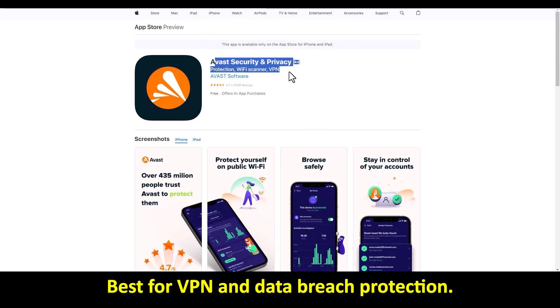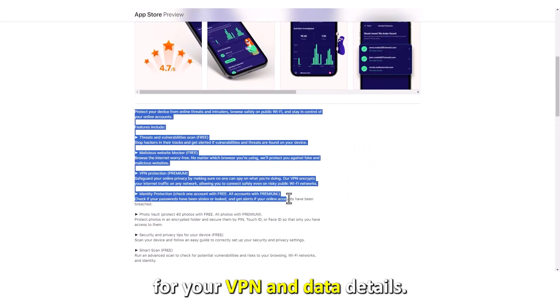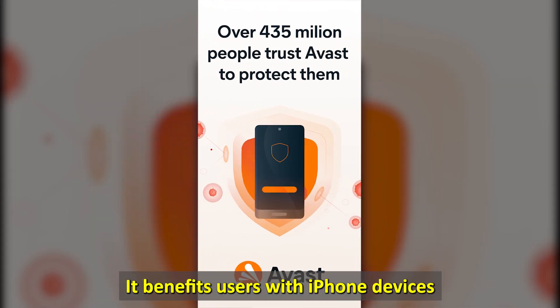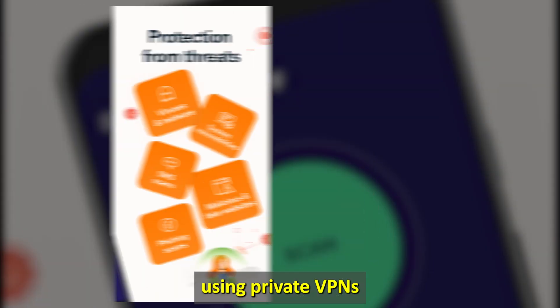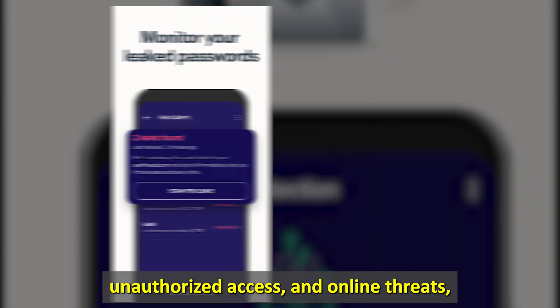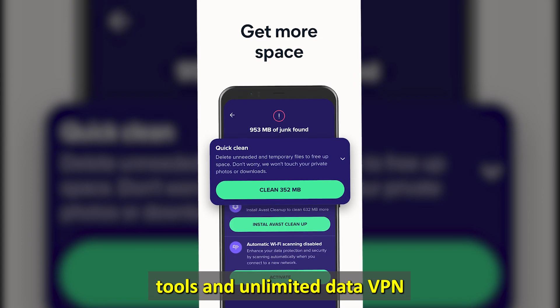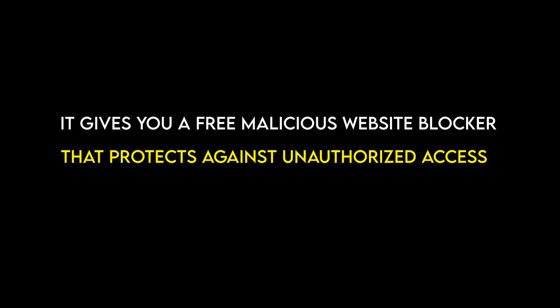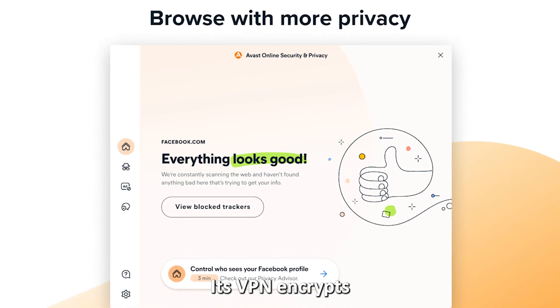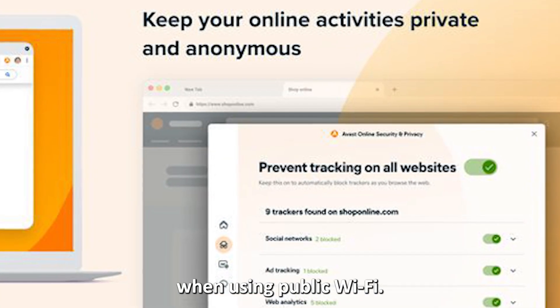Avast Security and Privacy — best for VPN and data breach protection. The Avast app gives top-tier protection for your VPN and data details. It benefits users with iPhone devices using private VPNs to access online websites by protecting against data breaches, unauthorized access, and online threats. You'll enjoy its optimization tools and unlimited data VPN. It gives you a free malicious website blocker that protects against unauthorized access. Its VPN encrypts your network and internet traffic, preventing threats and vulnerabilities when using public Wi-Fi.